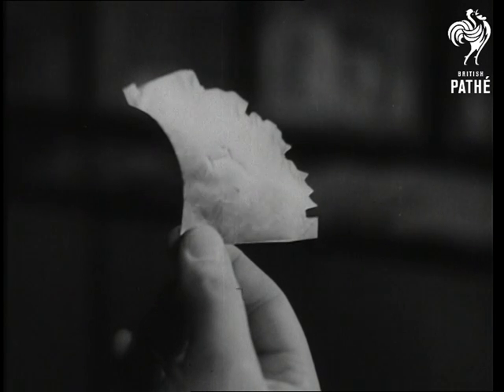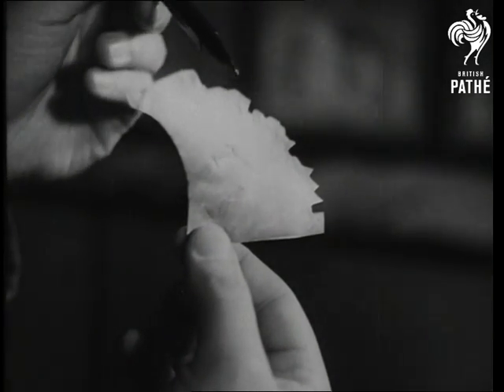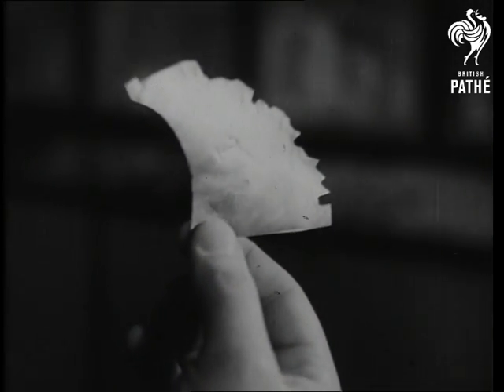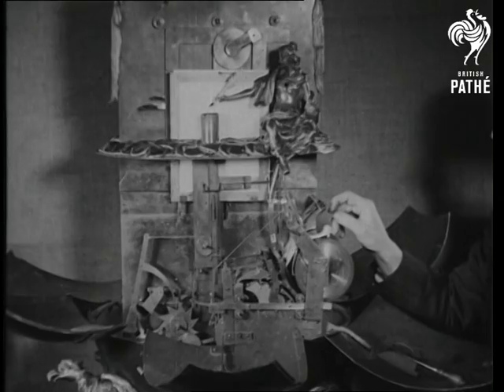The most important parts of this extraordinary machine, however, are these pieces of metal, cut with notches like a key. The notches on the edge regulate the curve of movement necessary for the formation of the required letter. When the clockwork is once set in motion, these movements are carried through to the bronze figure, whose arm imitates the motion of a writing hand.